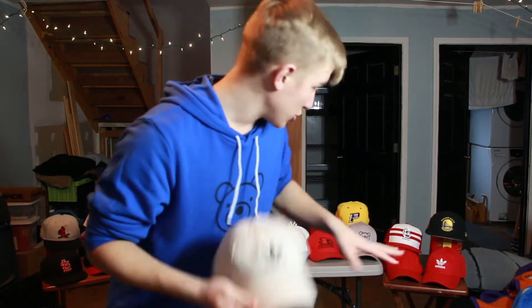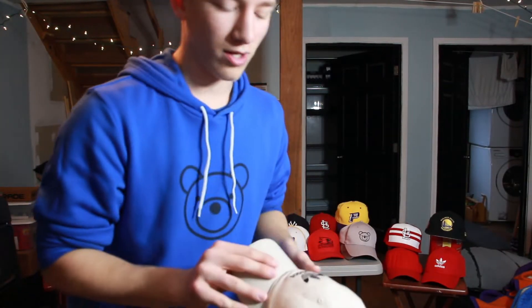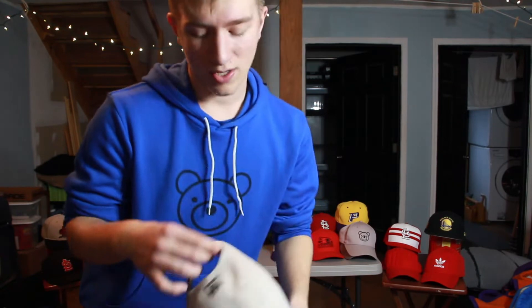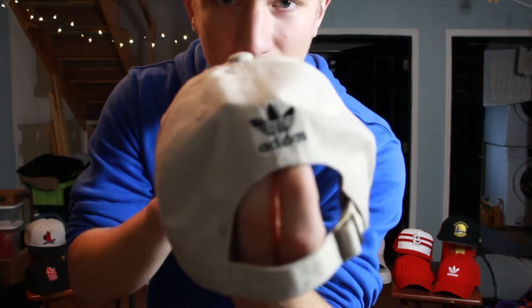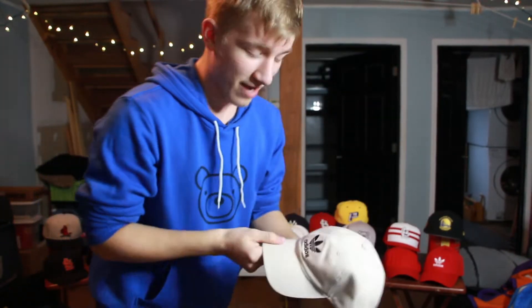The next hat is just like the first red Adidas one, but it's tan — same design. This one was actually a gift. It's one I wear a lot — I wore it in my cup pong video, link in the description. It's tan so it goes with just about every outfit. I can wear it casually or dressed up. I really like the logo on the back, so you can wear it forwards or backwards and it looks clean.